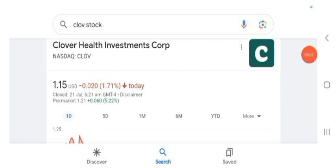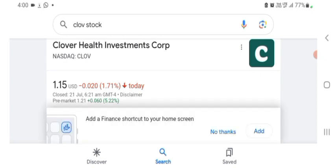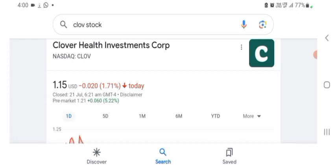Hello guys, welcome back to my YouTube channel. In this video we are going to talk about Clover Health Investment stock. I'm going to take a look at the fundamentals of the company and also take a look at the chart, just to see how this company is doing so you know if it's worth your risk of investing. I don't really know what Clover does, so I'm going to look up the profile.